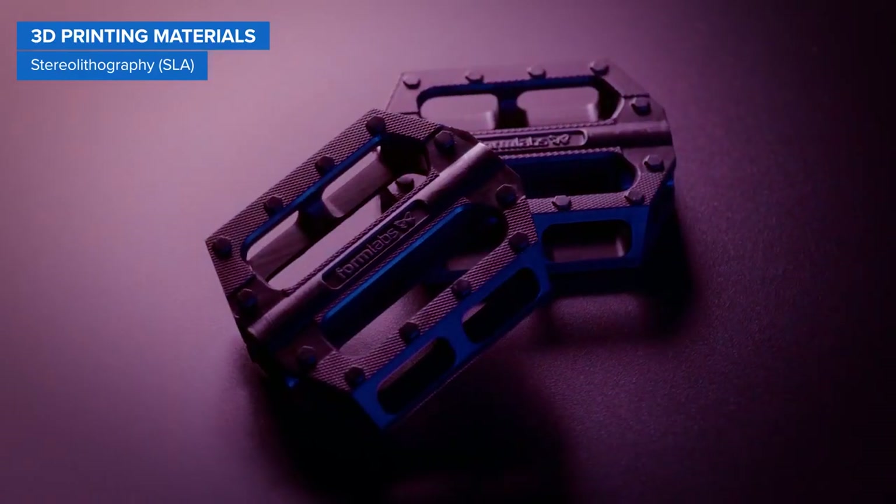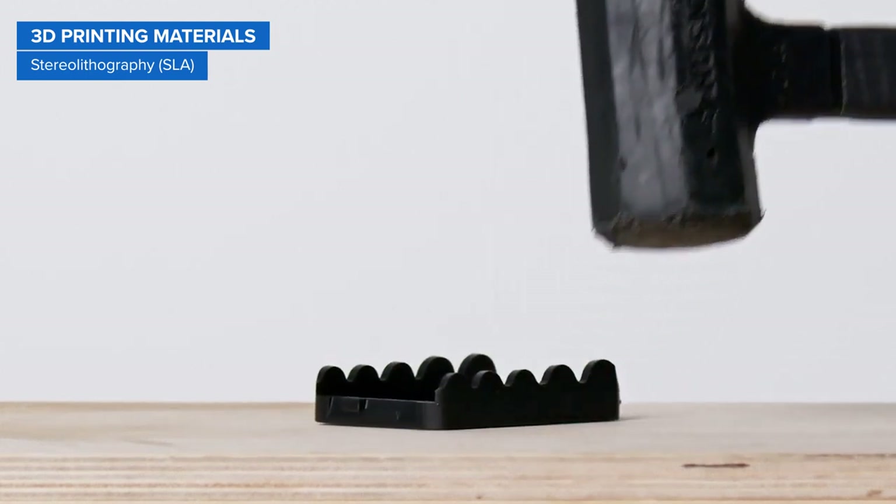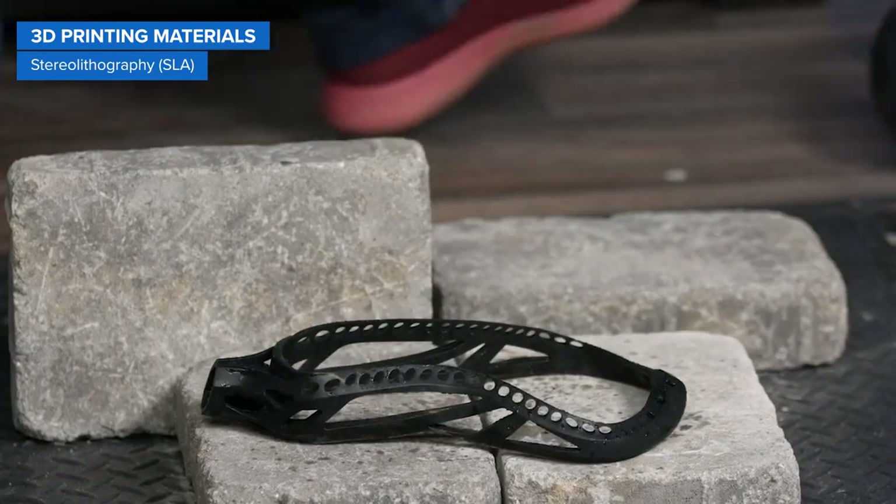Lastly, polyurethane resins are production-grade, rigid, and elastomeric materials for durable, long-lasting end-use parts.